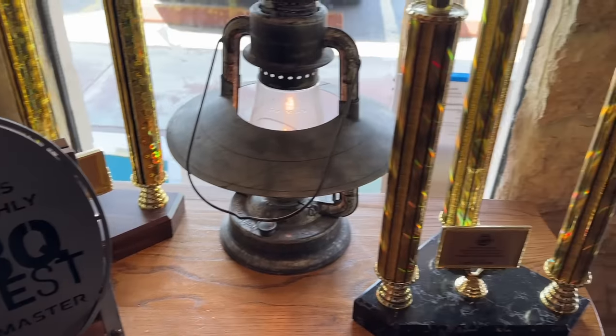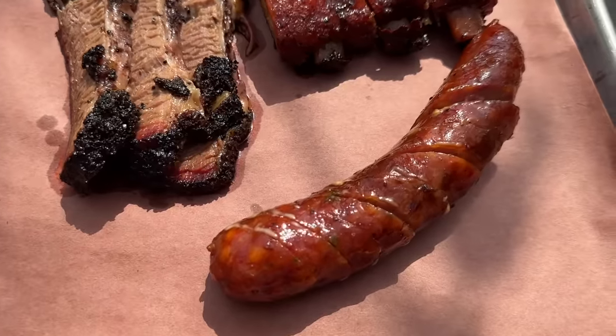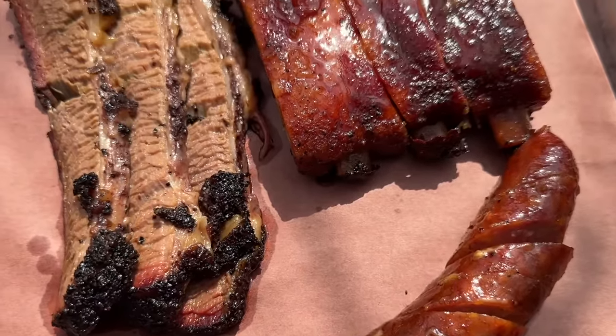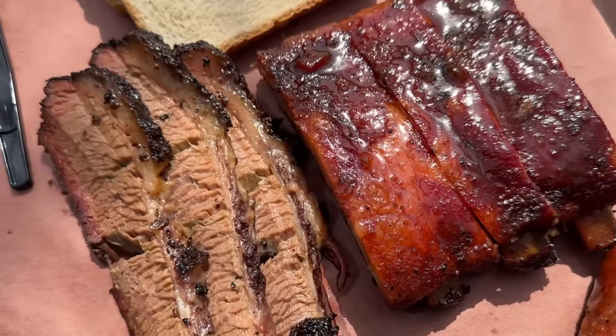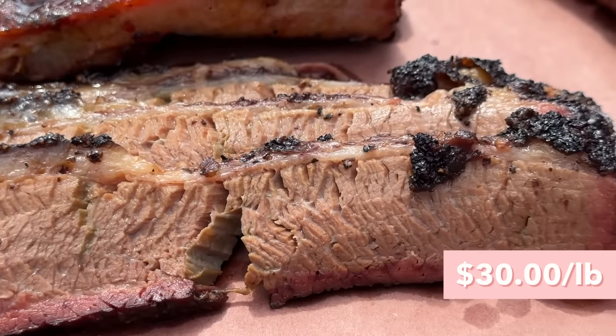We are at Pinkerton's Barbecue, a very very famous barbecue place in Houston. This is my first true experience of Texas barbecue so I am literally so freaking excited. What they recommended are the brisket, the pork ribs, and the jalapeno cheese sausage. I'm going to try the brisket first — it looks so juicy. It just falls apart completely. It has such a nice smoky flavor on the outside.